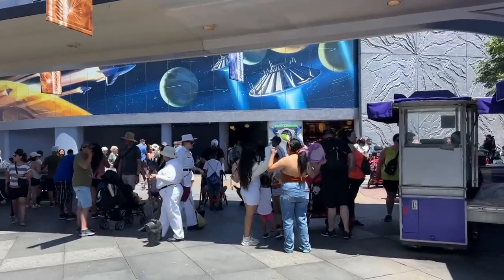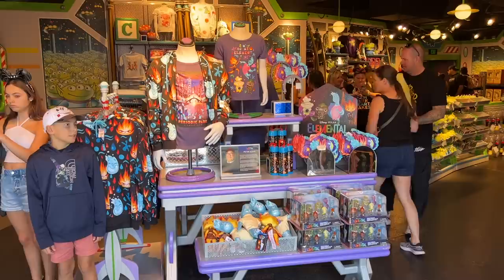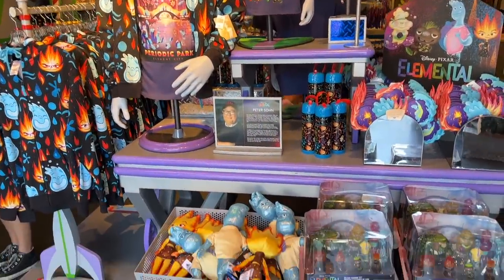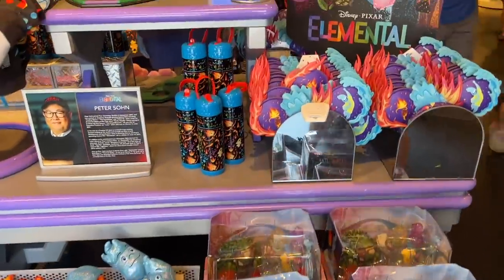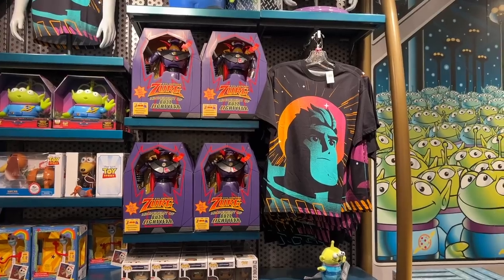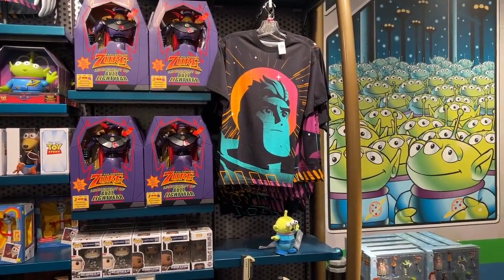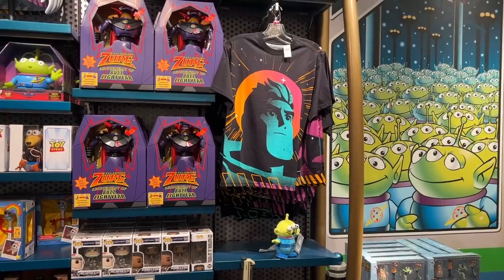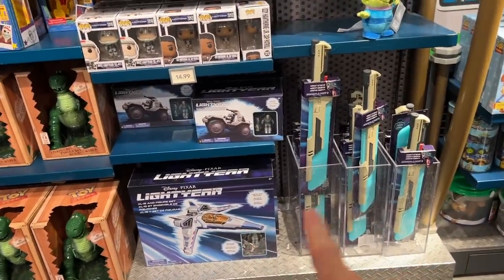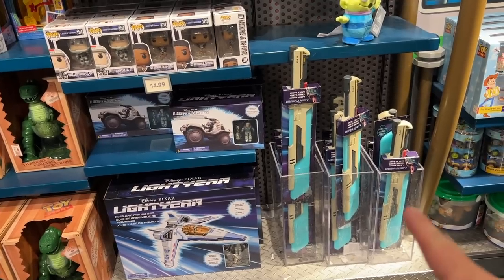That was it for Star Trader. Now we're going to come over to Little Green Men's Store Command — a big display for Elemental, and since this is a Pixar-themed store I expect to find Elemental merchandise. Everything we saw previously is available here. I'm not sure if this Lightyear shirt is new — Lightyear's been out for a while and I just haven't paid attention. But they also have some other Lightyear merchandise, and they got this laser sword.